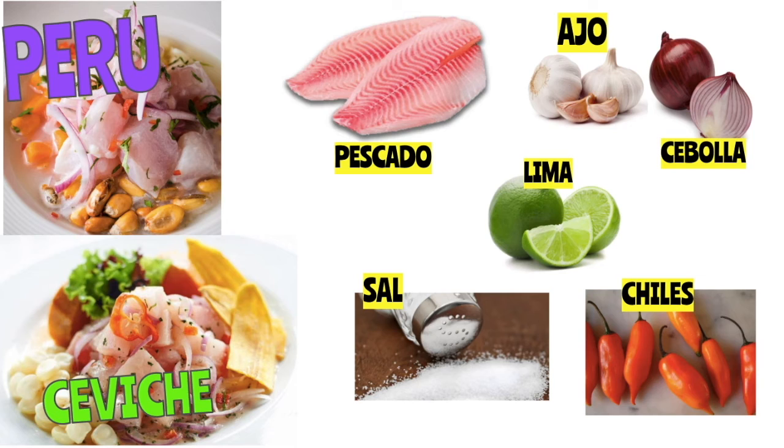With ceviche, you're going to cut up your fish and marinate it in lime or lemon juice — in lima or limón. You're going to dice up some cebolla and ajo, some chiles, and add some sal. When you have all that together, you can eat it with fried plantains — platanos fritos, as you can see on the side — or you can just have it as an appetizer before a larger meal. It's very, very popular both in Peru and abroad.